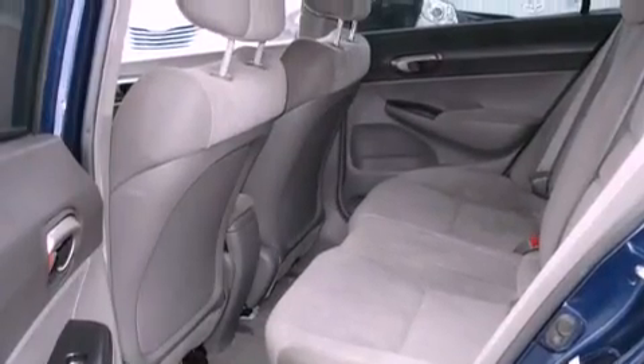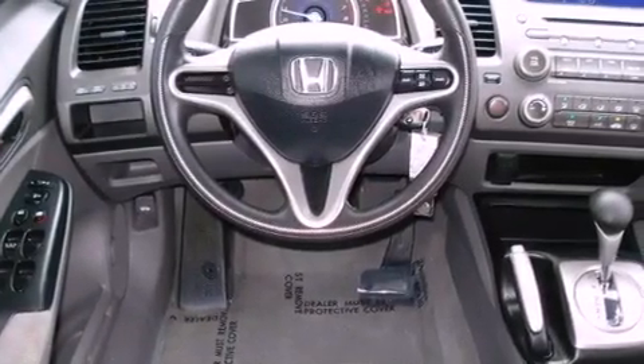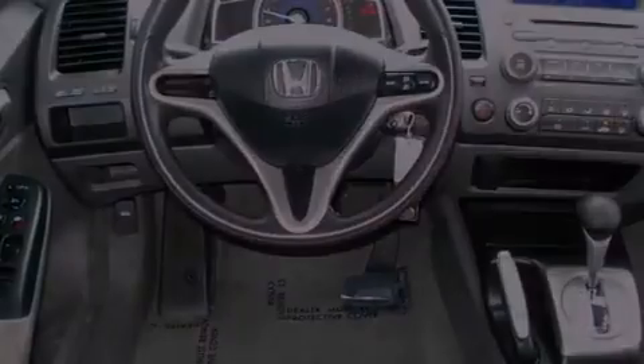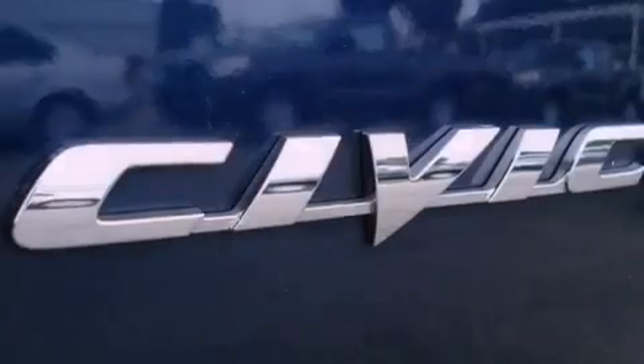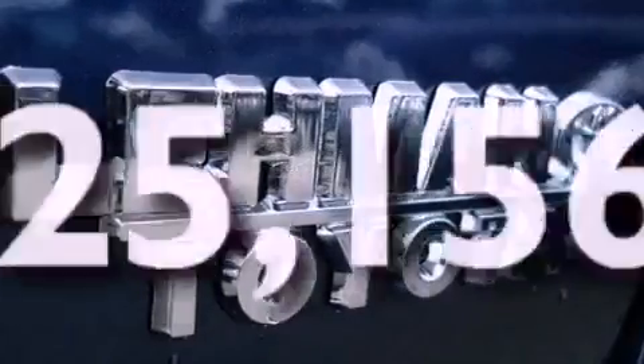All of the following features are included: a multi-link rear suspension, a low-tire pressure indicator, cruise control, a CD player, an electronic throttle, performance tires, a security system, multi-reflector halogen headlights, and heater vents for rear-seated passengers. This vehicle has fewer than 26,000 miles on the odometer.